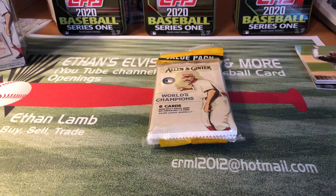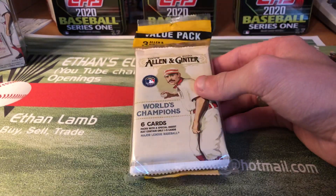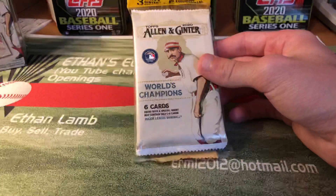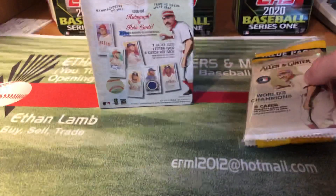Hey guys, Ethan's Office Cards More Back today with a brand new baseball card opening video. We got a value pack of 2020 Allen & Ginter. These just came out Wednesday. I'm not sure when I'll upload this video — I got lucky and found some at Walmart, so I picked up a value pack and one blaster.